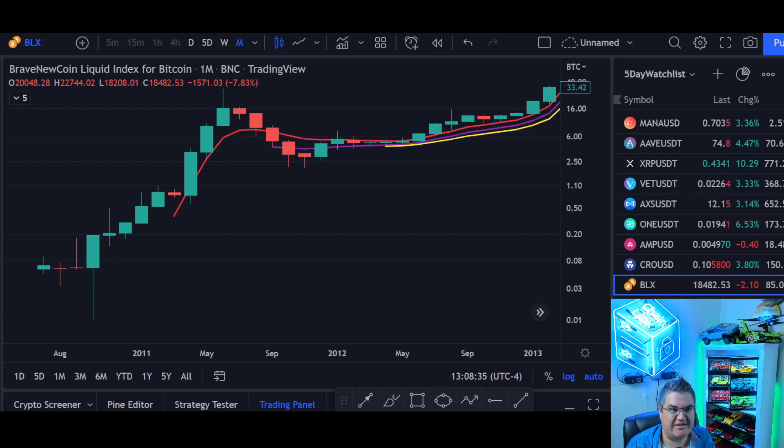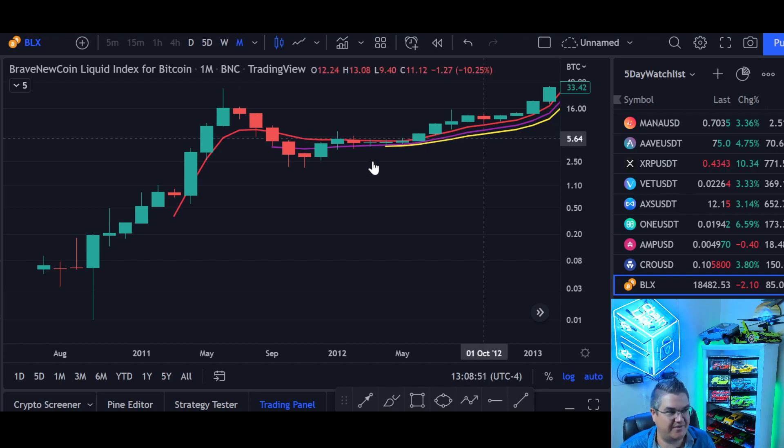Hey everyone, welcome back to Friday Crypto. Today we're going to look at Bitcoin on the monthly chart. We're going to keep this short, sweet, and to the point. If you like the video, give us a thumbs up. Follow us on Twitter, Telegram, and Patreon. I'm still making videos every day for those of you that are in Telegram and Patreon, so join us there if you want more content updates like this.